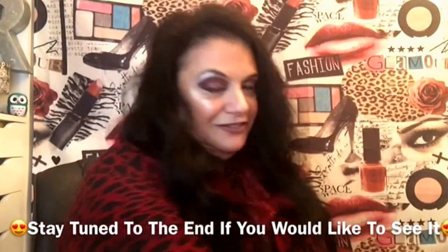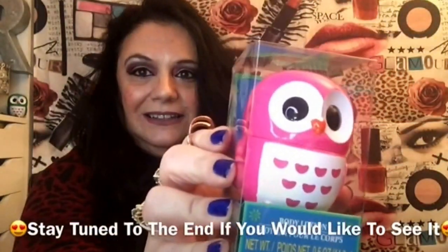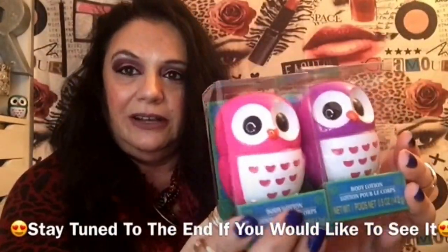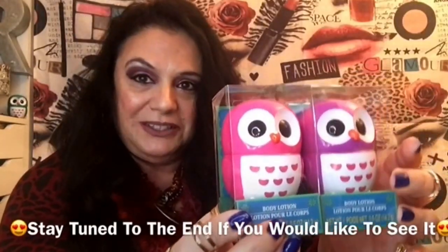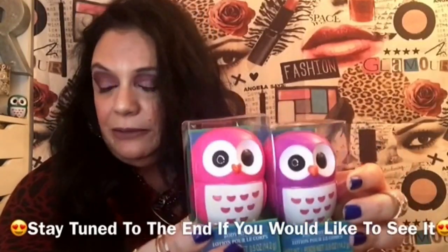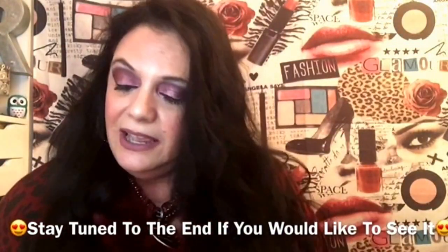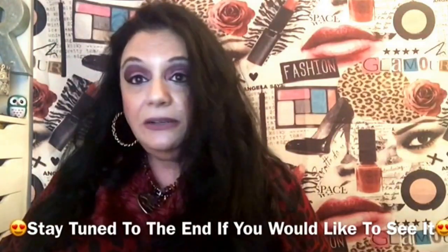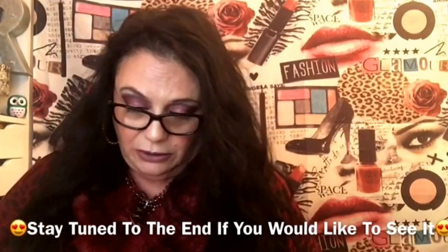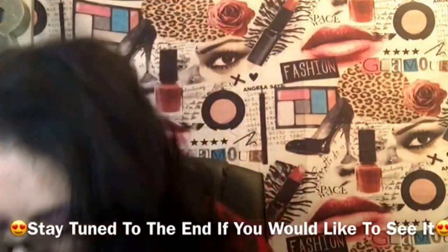First up, these little owl lotions — everybody loves these. I got both of them: one for each of my granddaughters. One loves pink, one loves purple. I also bought a third — the purple one is going toward my Instagram giveaway, though I forgot to bring that one along. These are body lotions and they smell really, really good.